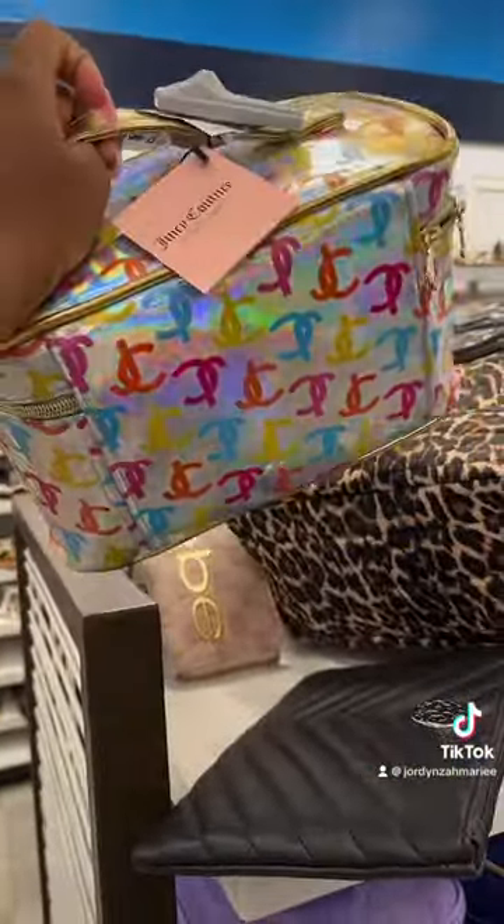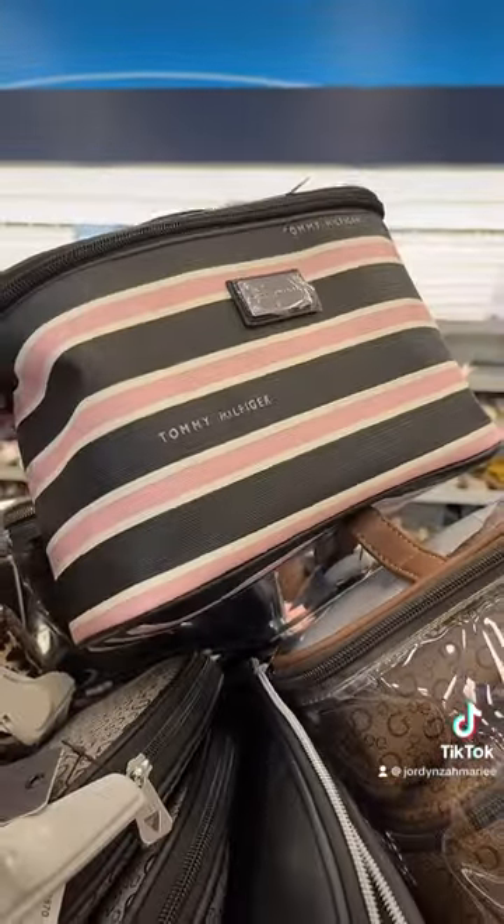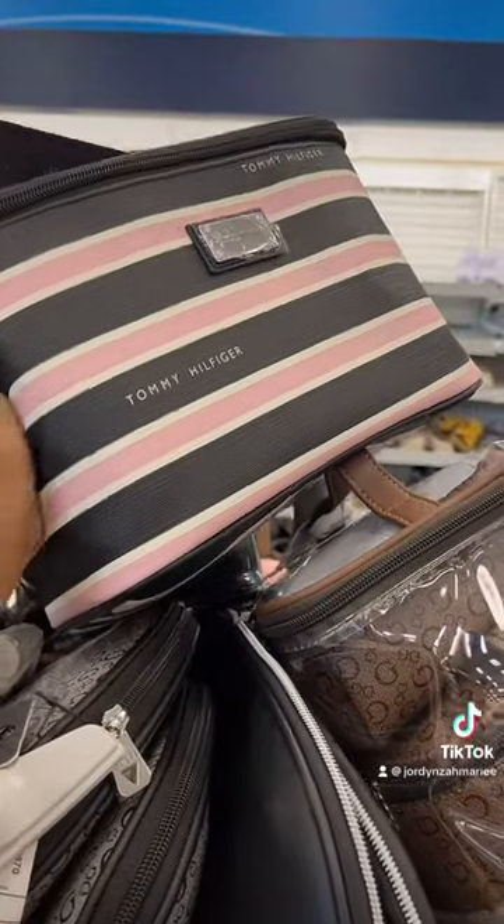That's cute, that's real cute. It's too many colors for my liking, but I still love it. Look at this Tommy Hilfiger makeup bag — even though I have like two already, so I don't need it.